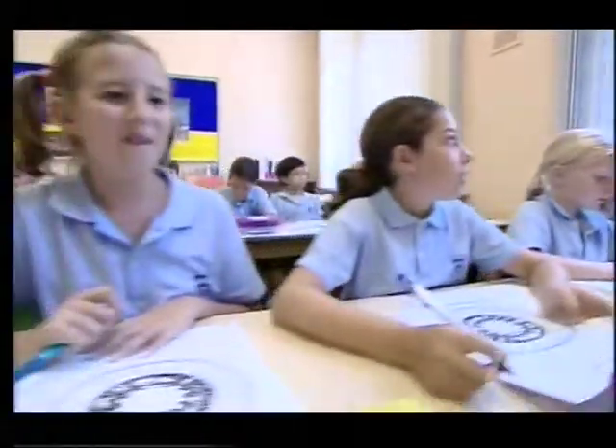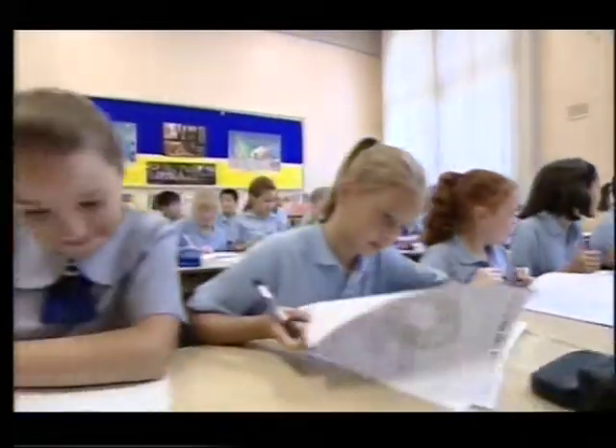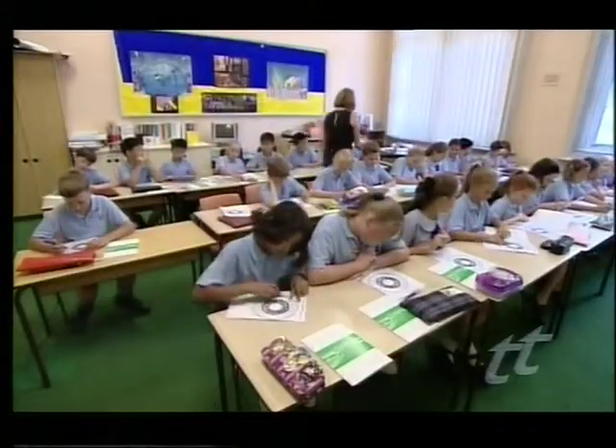It affects children in classrooms around the country. Undiagnosed eye problems are the cause of many students failing to get the most out of their education. But what are the symptoms and can it be treated? David Richardson explains. Six kids in every class have a visual problem and most of those are undiagnosed. There's a hidden epidemic sweeping Australian classrooms.